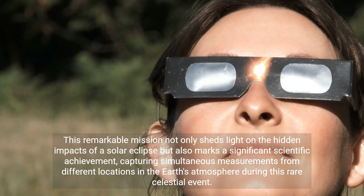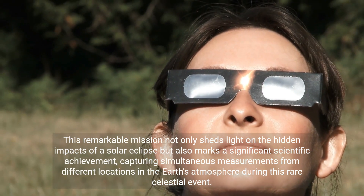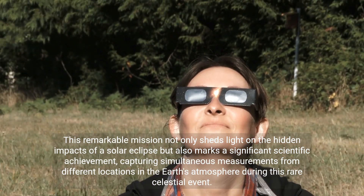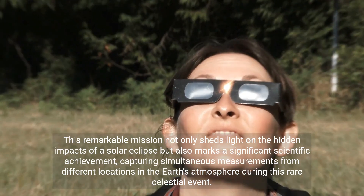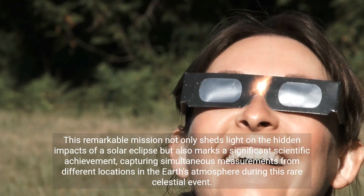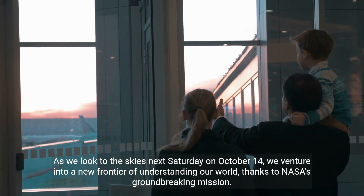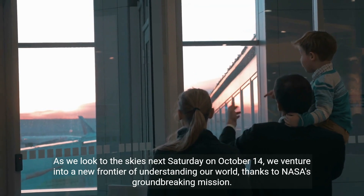This remarkable mission not only sheds light on the hidden impacts of a solar eclipse but also marks a significant scientific achievement, capturing simultaneous measurements from different locations in the Earth's atmosphere during this rare celestial event. As we look to the skies next Saturday on October 14th, we venture into a new frontier of understanding our world, thanks to NASA's groundbreaking mission.